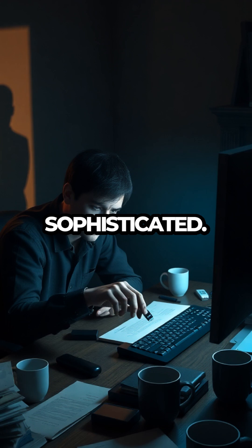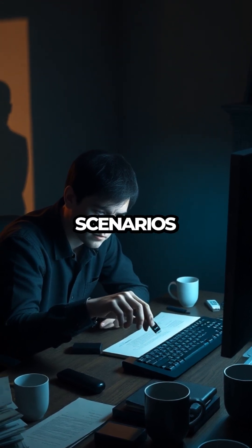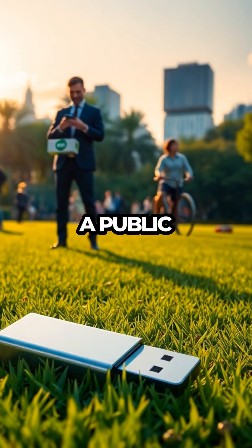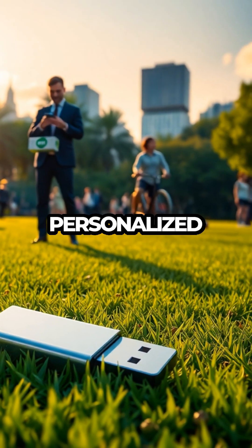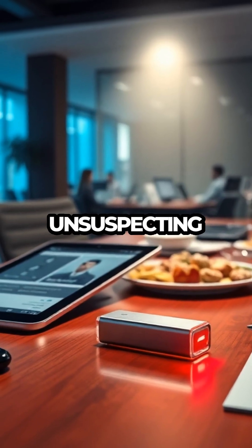This method of attack isn't new, but it's evolving and becoming more sophisticated. Attackers often employ social engineering tactics, crafting scenarios that make the recipient believe the USB is legitimate and safe to use. Whether left in a public place or handed out in a more personalized manner, these devices are a Trojan horse, waiting to unleash chaos on unsuspecting users.